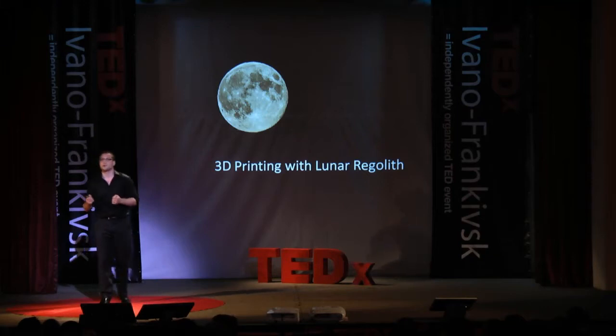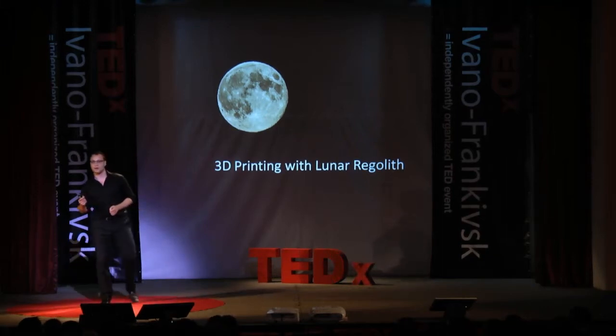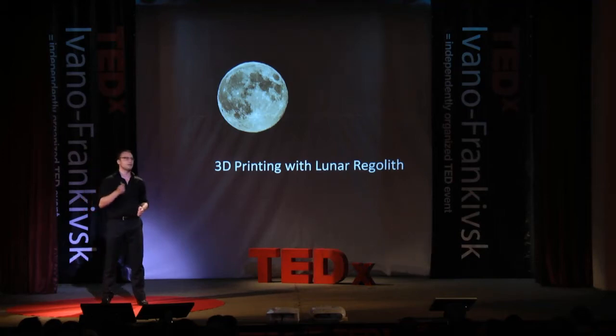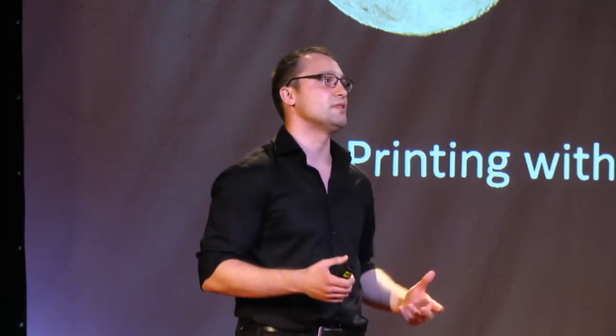Just to put it in perspective — the type of granularity we're talking about: a sample taken from an Apollo 17 spacesuit showed that per one centimeter square, a quarter of a million lunar particles could be found. This sample was taken after the astronauts scrubbed their spacesuits and climbed into the lander and contaminated it.